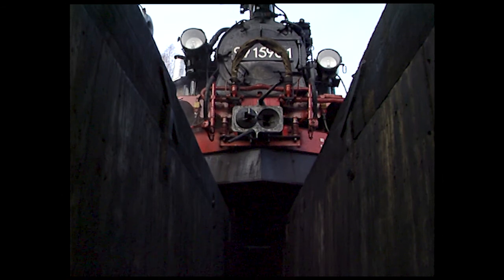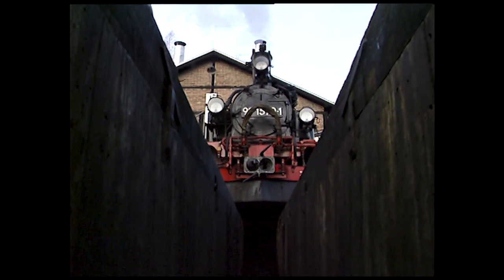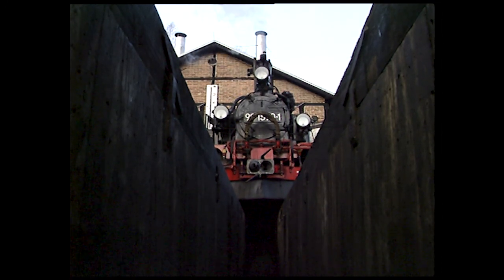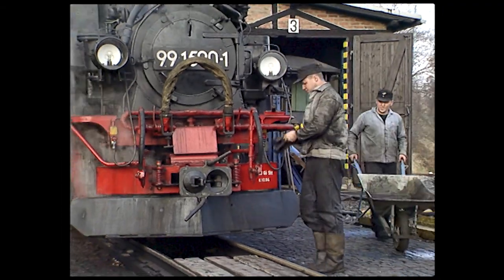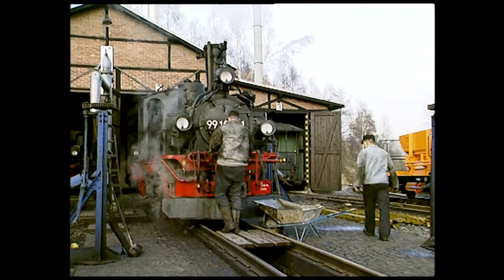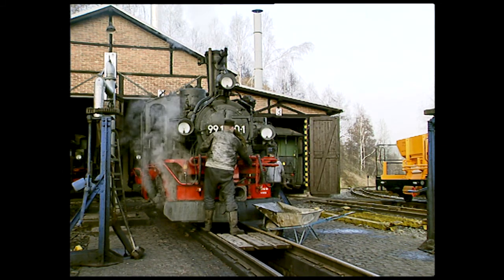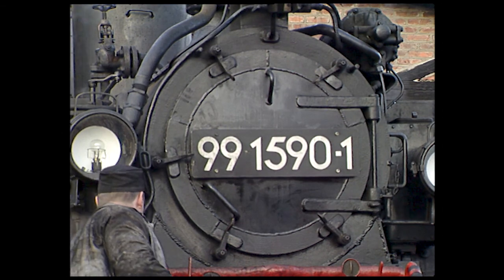Another tough task is cleaning the smoke box, in which cinders collect during running. Late in the steam era, an increasing number of locomotives were fitted with self-cleaning smoke boxes, meaning the cinders were spread in a haze across the landscape. Oil-fired locomotives were also of the self-cleaning variety — their tubes were sandblasted once in a while to remove the crusted oil residue through the chimney.